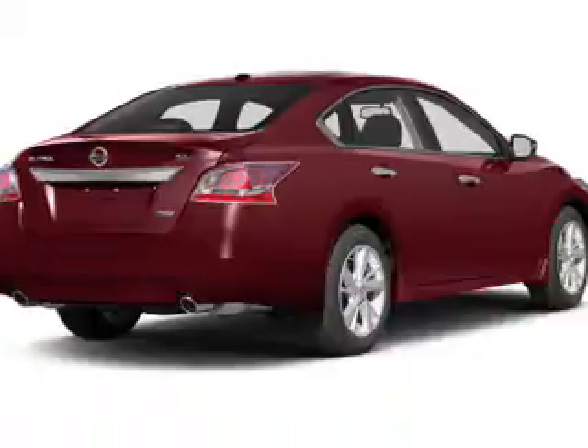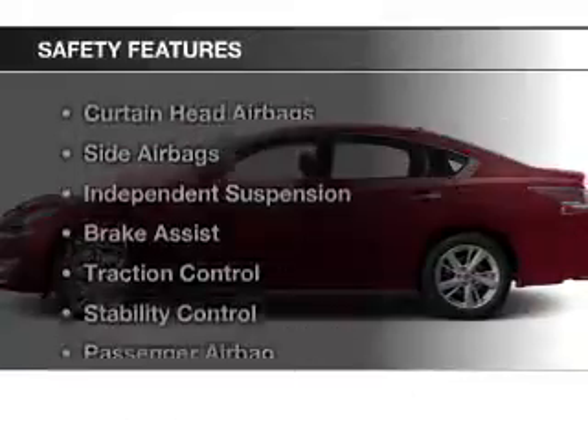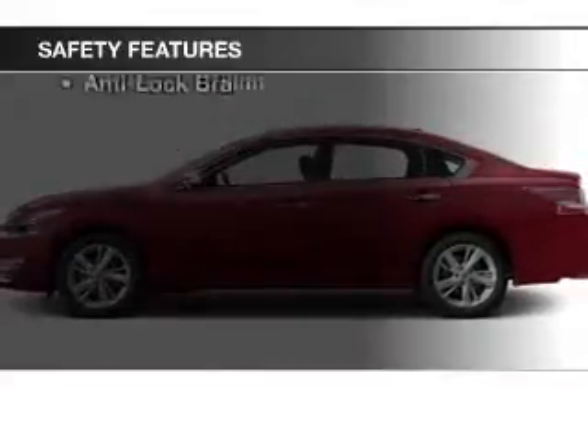Additional features include steering wheel controls, alloy rims, auto dimming mirrors, and dual temperature controls. Safety was made a priority with these features.